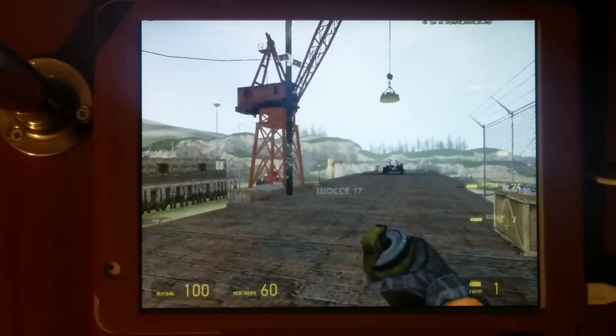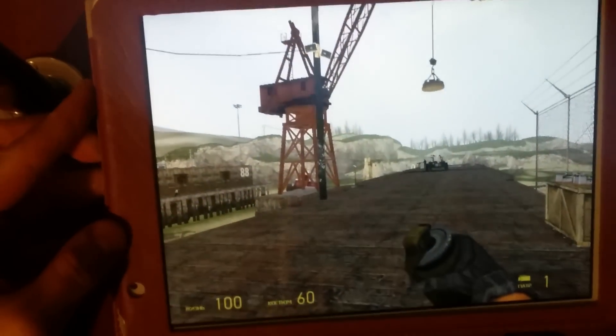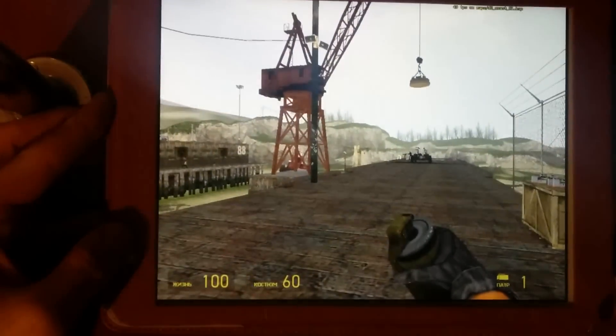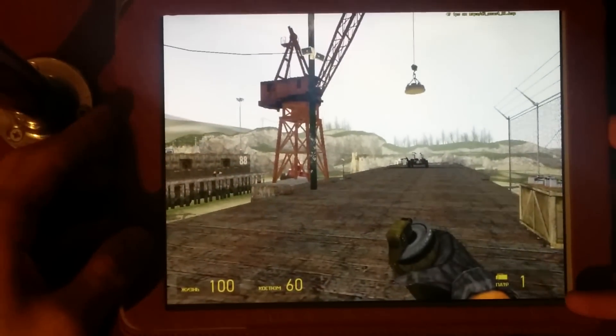Hello, YouTubers! This is the brand new Teclast X98 Air 3G running Windows 8.1. I recently reflashed it from Android, and it runs Half-Life 2, as you can see.